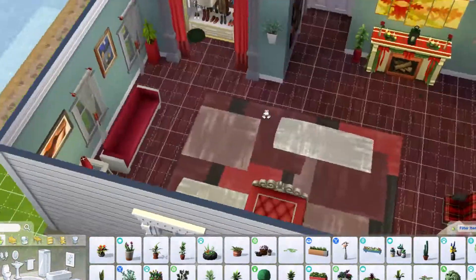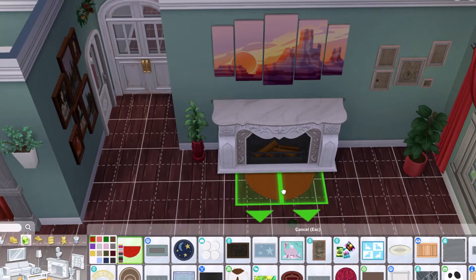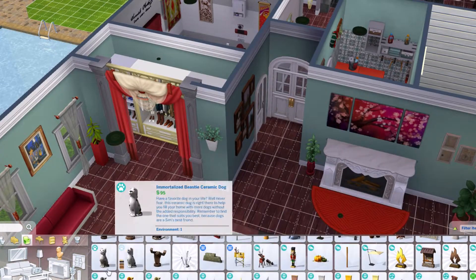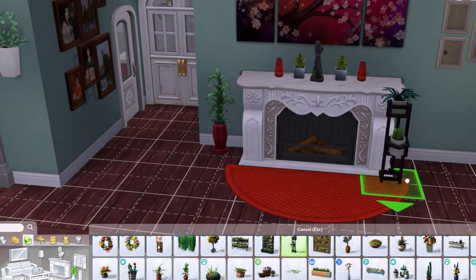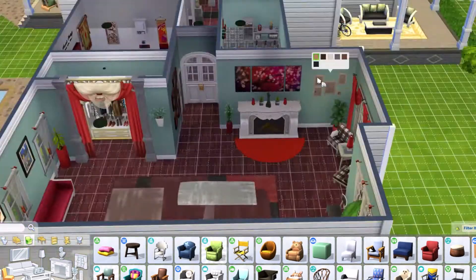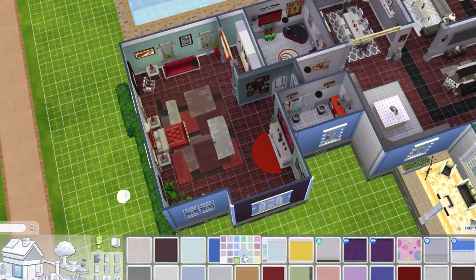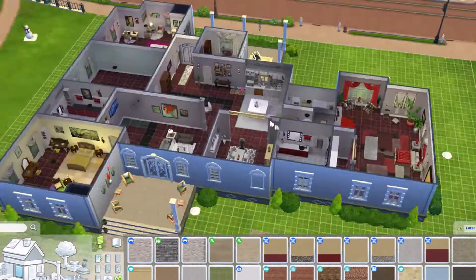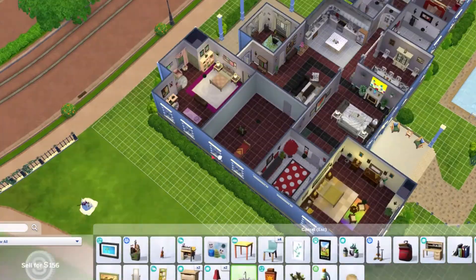I want everyone to take what they like about the layout but make it their own — change the colorways if you want. I really wish I could have found a fireplace that looked like the Christmas one but without the decorations. Sims, if you're paying attention, we would love that fireplace without the Christmas vibes — it's a very pretty one. I had to go with this white one because it was the closest in width and still decorative.